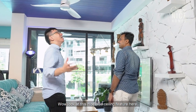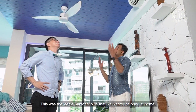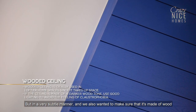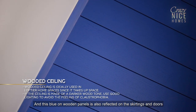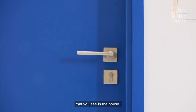Wow, look at this nice blue ceiling feature here. This is the iconic Santorini blue that we wanted to bring home, but in a very subtle manner, and we wanted to make sure it's made of wood so it has a natural look to it. This blue on wooden panels is also reflective in the skirtings and the doors throughout the house, which all add to the element of overwhelming white and punches of blue — which is Greece and Santorini.